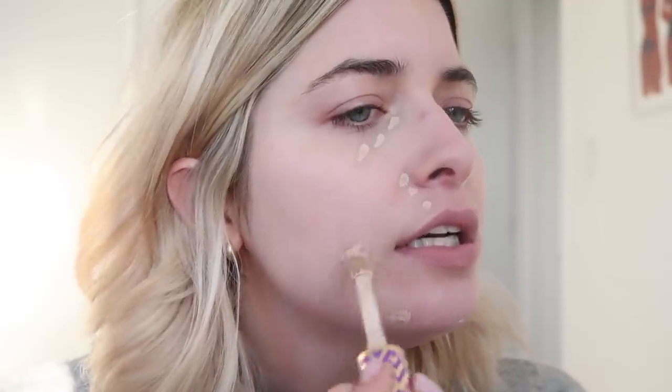I'm going to cover up some blemishes. I had like a rash on my face the other day. I have literally no idea why — I haven't changed anything about my skincare in a while — and I had hives the other day, so I still have a few.